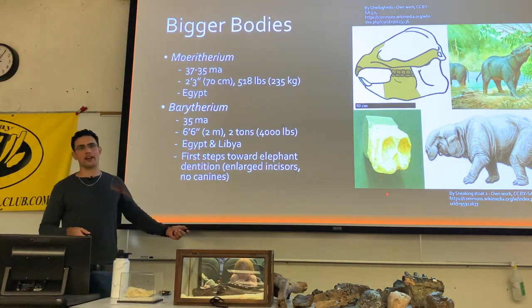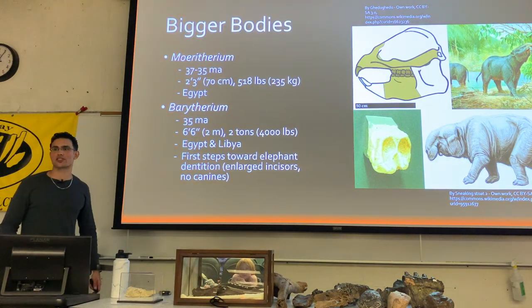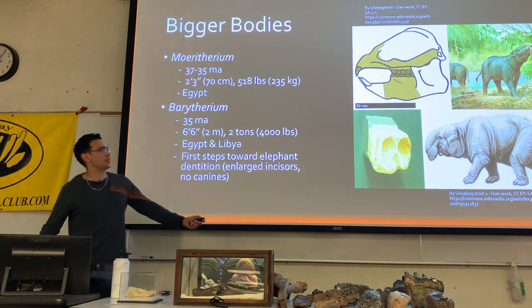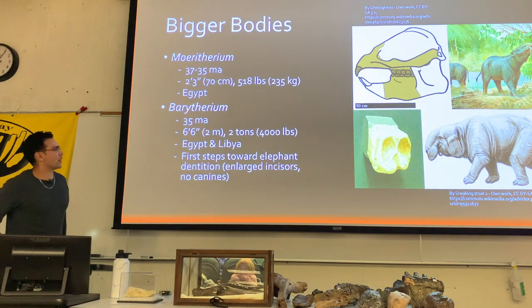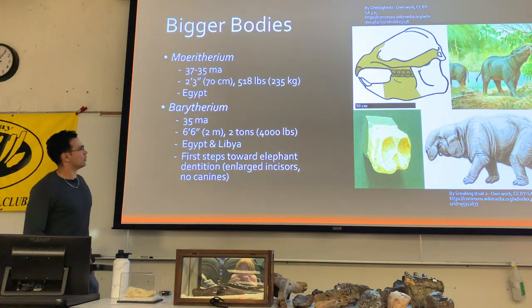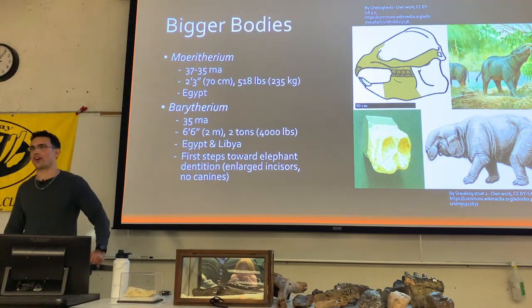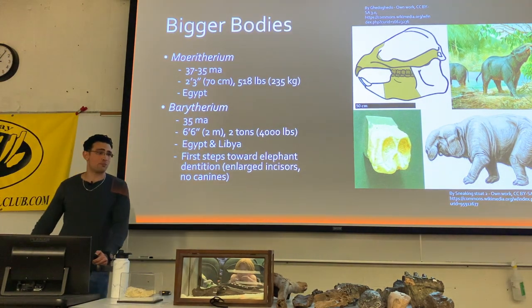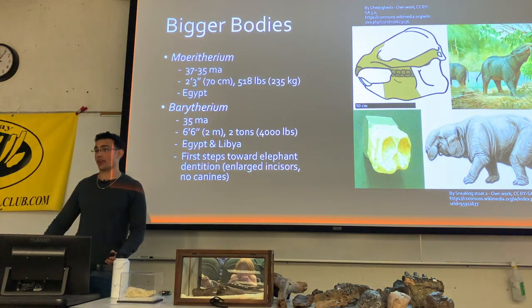This is Barytherium — also a semi-aquatic animal, significantly bigger — over six feet tall and multiple tons — and probably lived an existence relatively similar to a hippo, although hopefully a lot less homicidal.